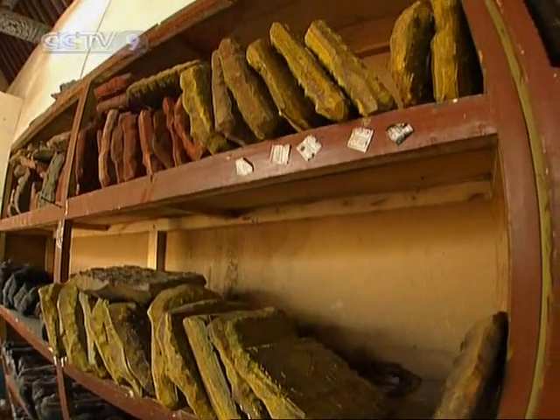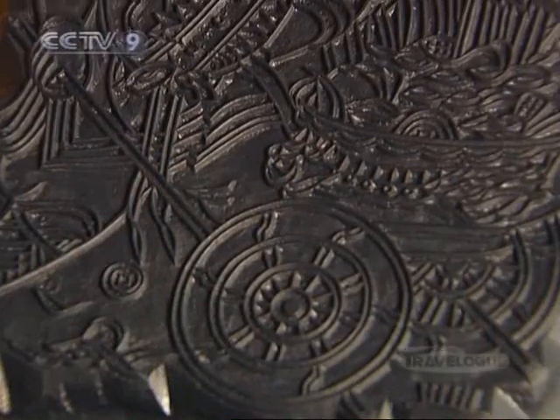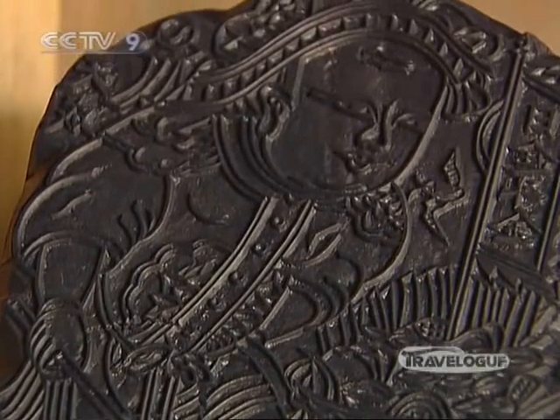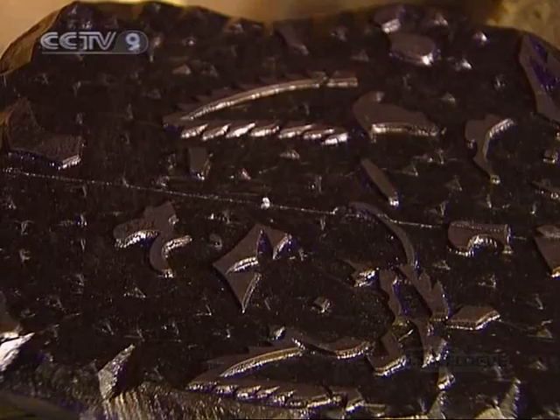With a history of over 800 years, Zhuxian Town woodblock New Year pictures are one of the oldest folk woodblock art forms in China. Local people still use the traditional printing techniques to produce these today.